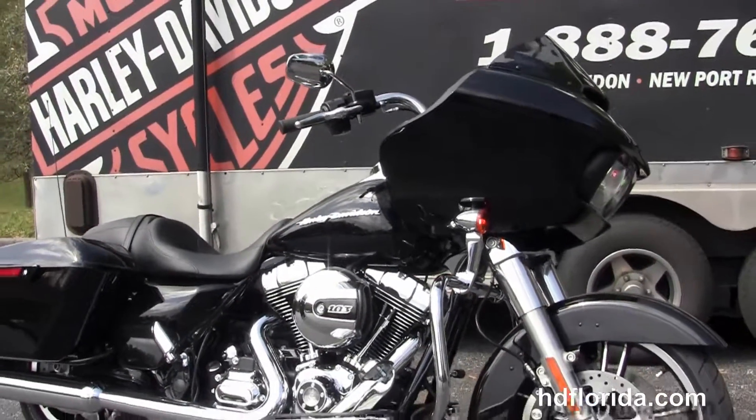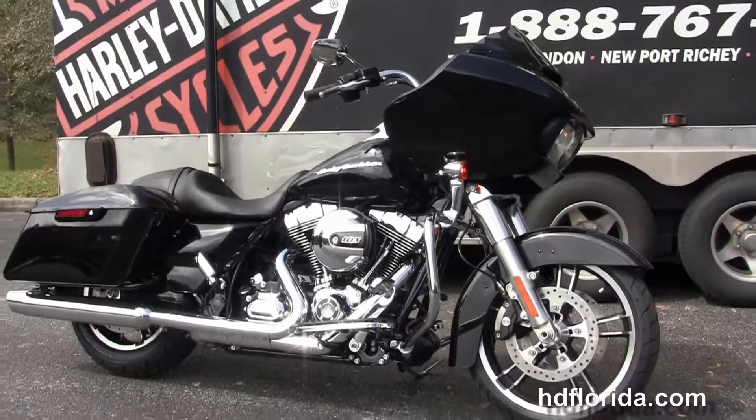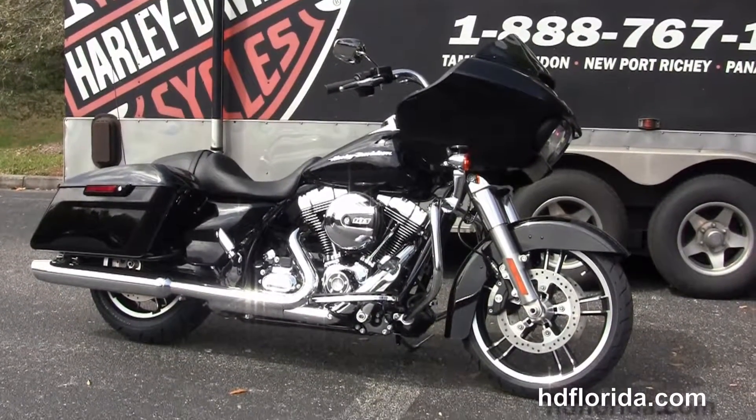Fly in, sign your paperwork, ride back to your hometown. Here at the world-famous Harley-Davidson of Florida, all bikes are fully serviced and safety inspected.